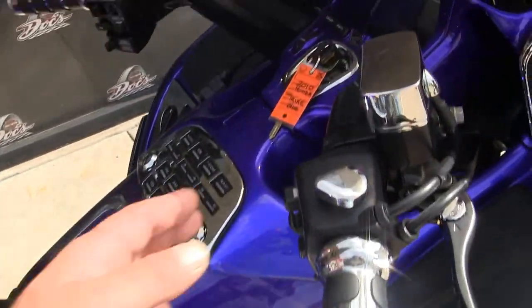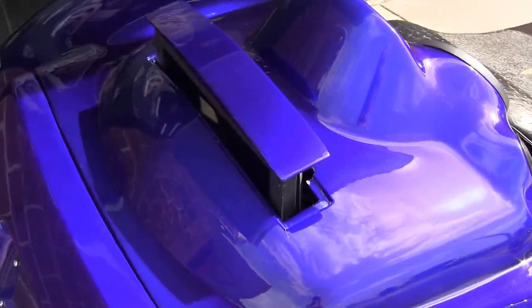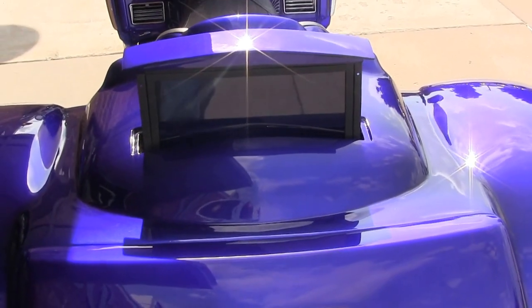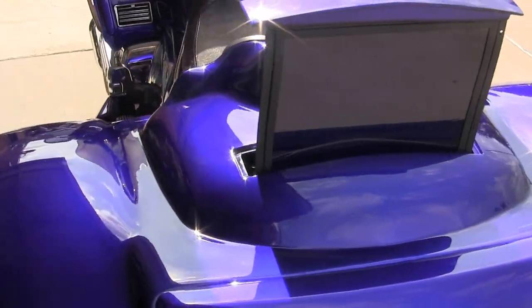Let me push this button right here and I'll show you what happens with that. If you look right here, that is your DVD screen popping up out of the back of this. So it actually does have a DVD screen. So you're out camping, you're at a show, you want to put some videos on — there you go. Pretty incredible.